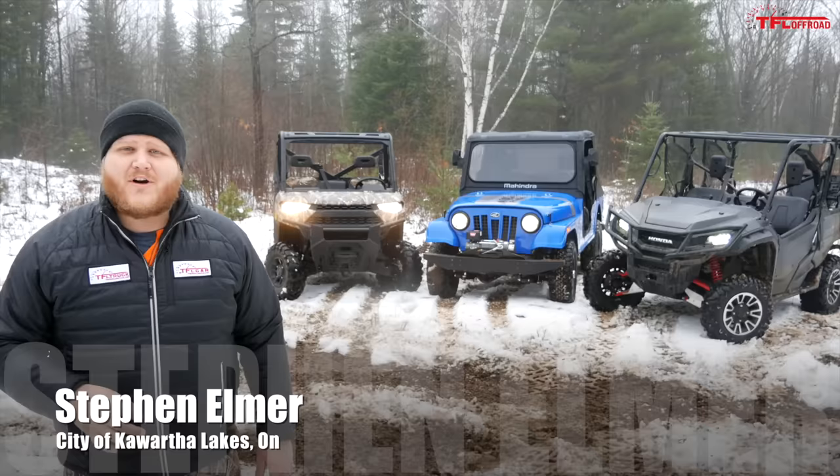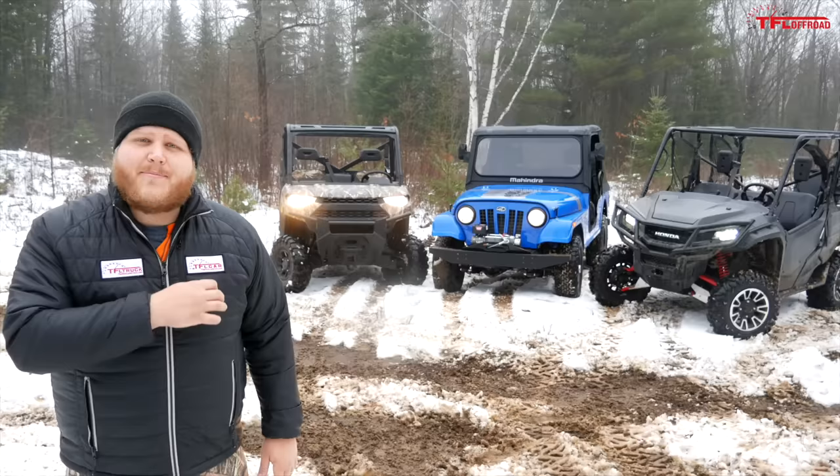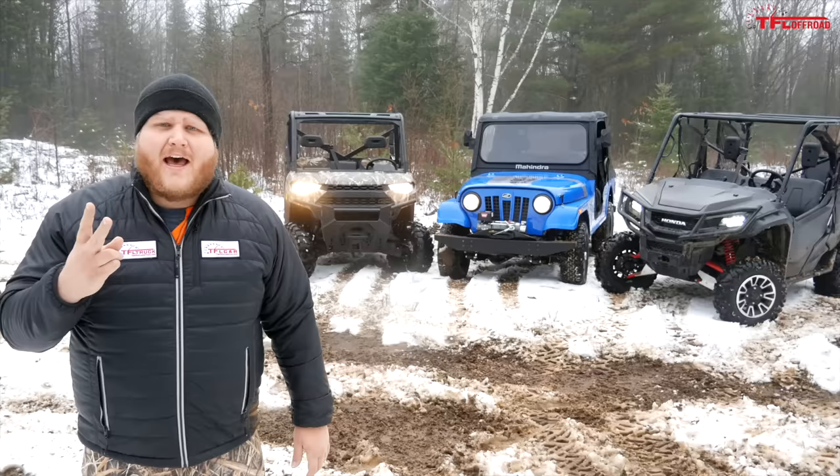Easily the most unique vehicle to hit the off-road segment probably in years is right there. That is the Mahindra Roxor, and today we're going to put it up against the competition. I've got two established utility side-by-sides: the Honda Pioneer and the Polaris Ranger.